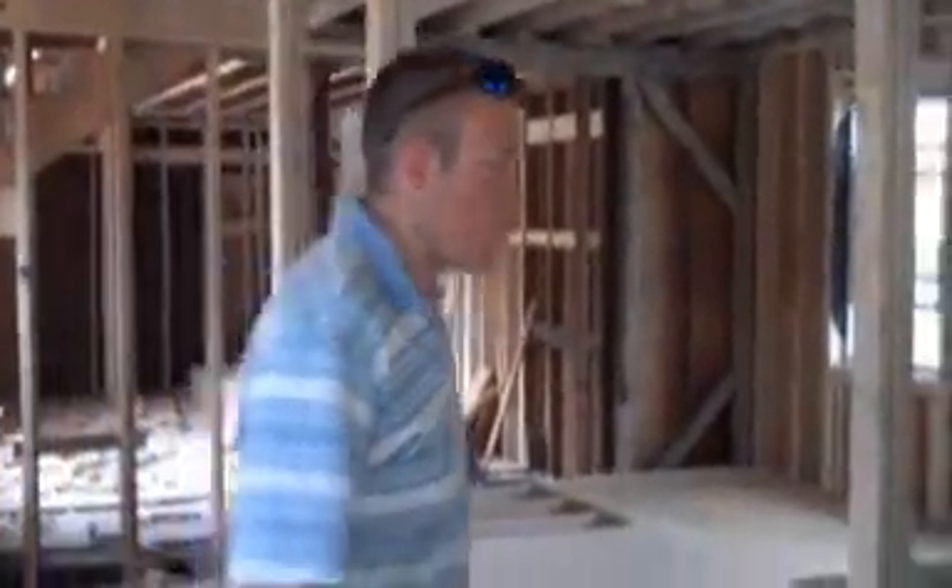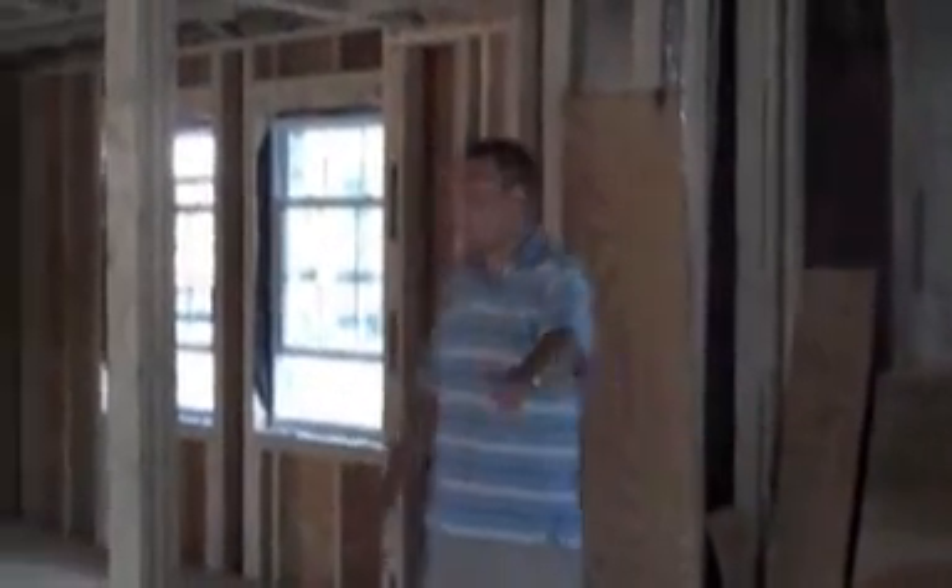As you guys can see, we're actually a week behind schedule on this rehab because we had a lot of extra framing that we had to do. We didn't know we had to do this. You guys look around in here.